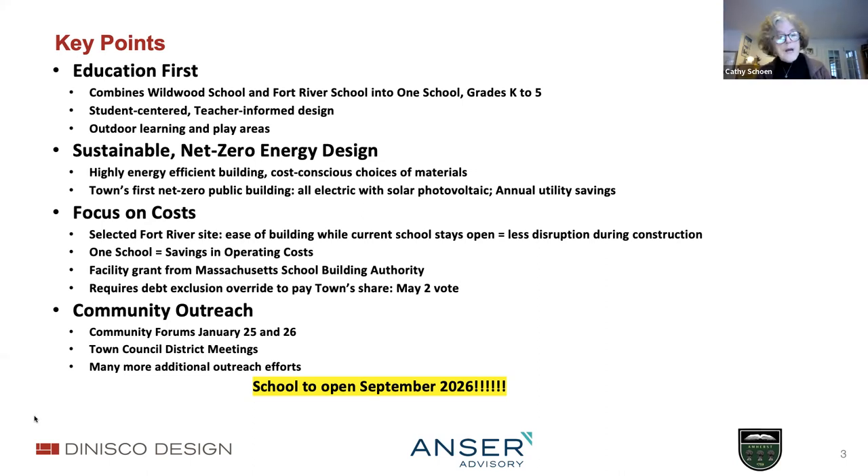We expect to save at least $250,000 a year in operating and utility costs. Throughout, we focused on cost. The selection of Fort River as a site will ease the way we build because we're going to have the current school open—there'll be less disruption during construction. One school moving from three schools down to one will save on operating costs.